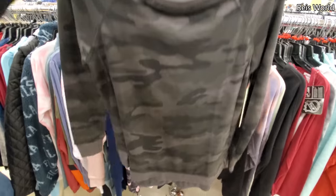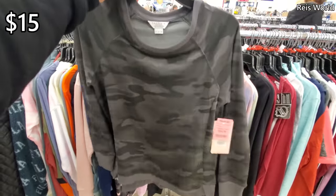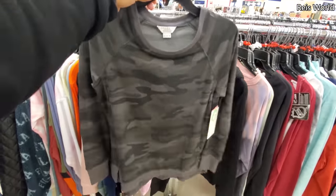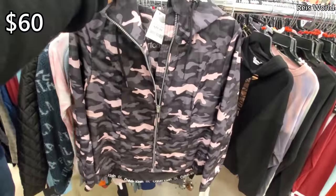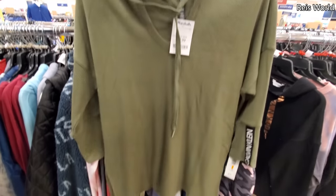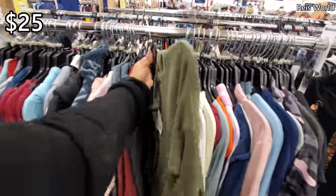I found this Danskin top for $15. You can probably find this in Walmart — I know the brand, you can. Calvin Klein for $60, and the bottom is going to say Calvin Klein. Have that pink camo. Another Calvin Klein with the V-neck and you do get a hoodie — that's $25. There's some cute stuff, you have to dig in.